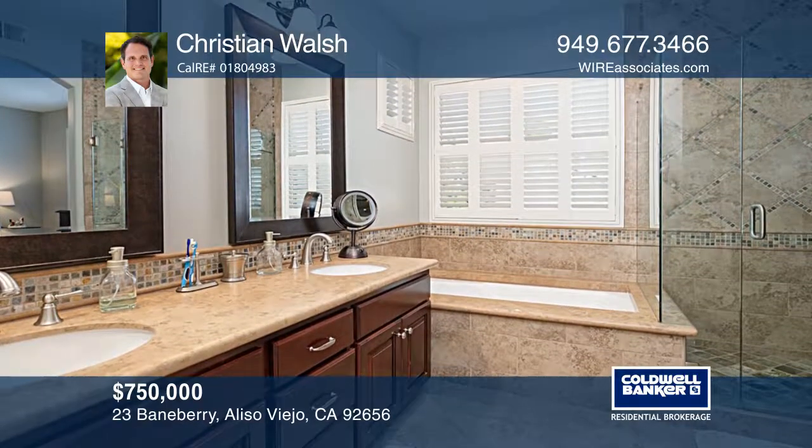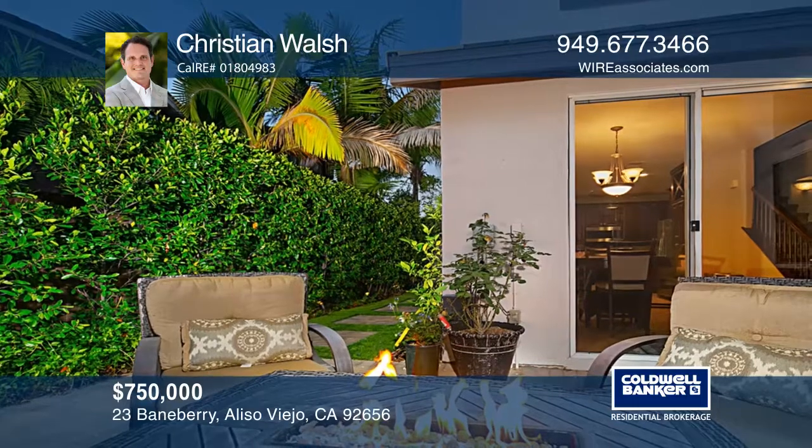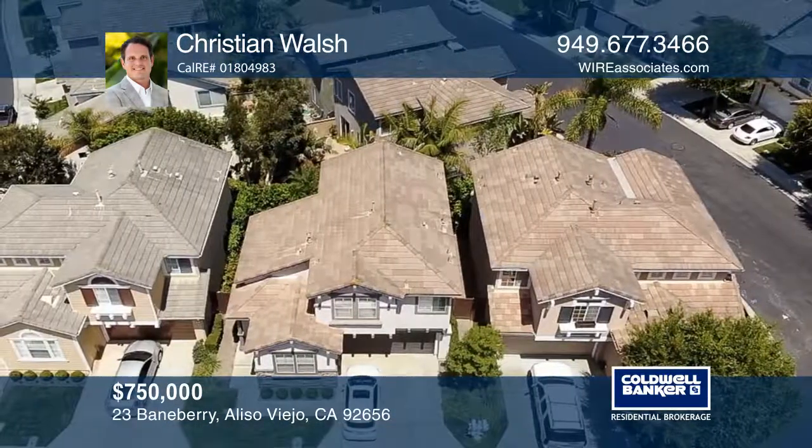The private backyard is one of the only ones in the neighborhood that extends to the sides of the home, and has quality artificial turf, pavers, and low-maintenance landscaping.